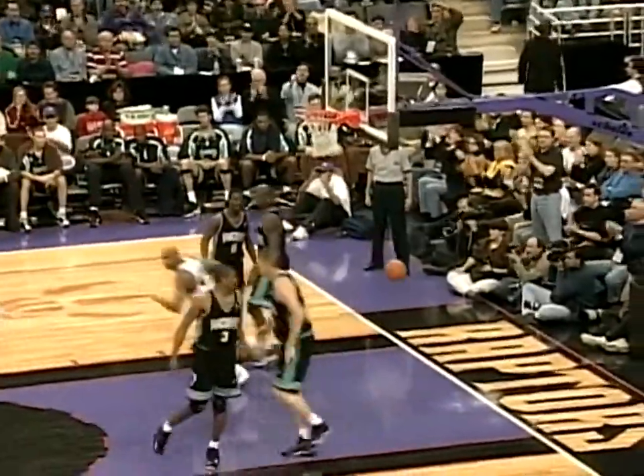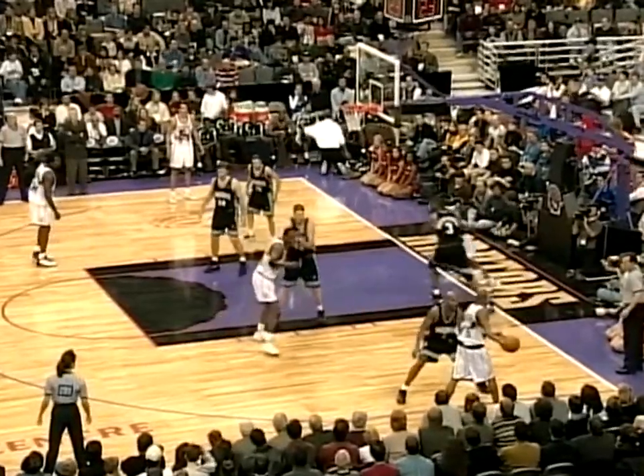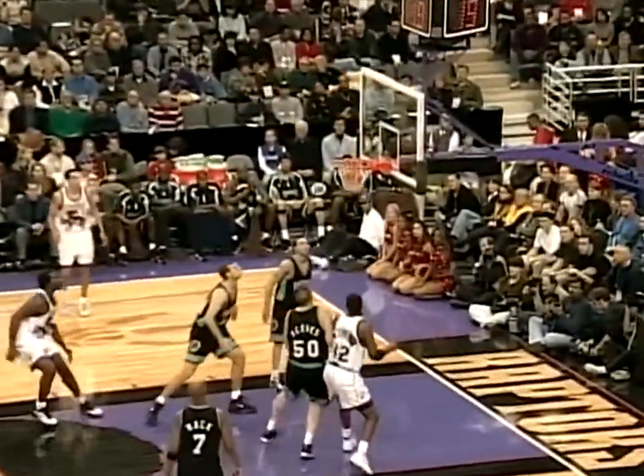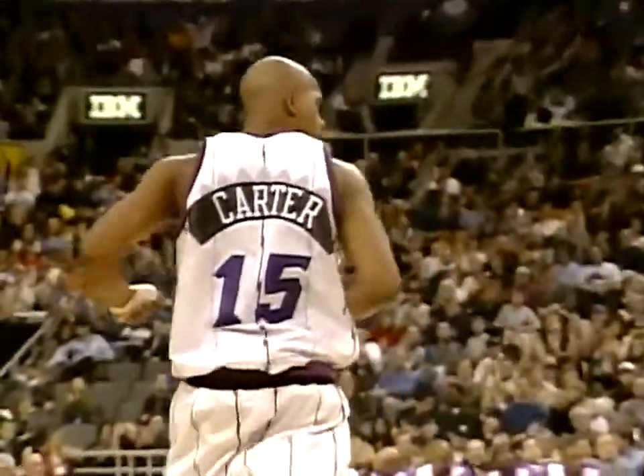Carter again with the flush! What's amazing is how quickly he goes from catching that ball down around his knees to getting up a foot over the basket. Vince Carter now has 22 points — speaking of outside help, he's doing it inside and outside.